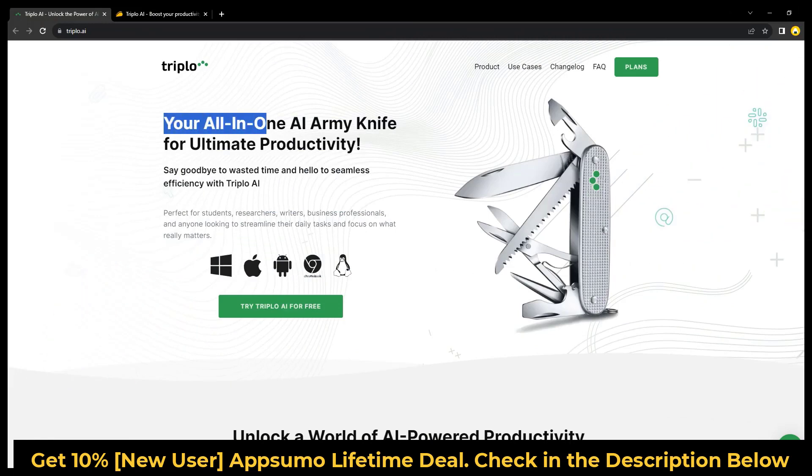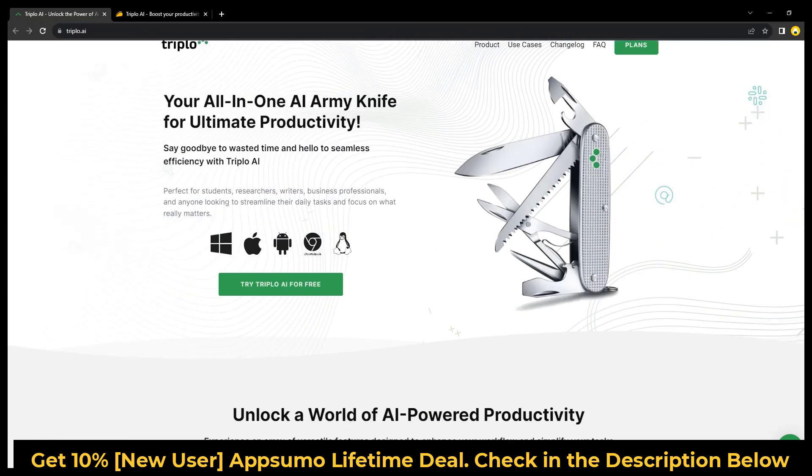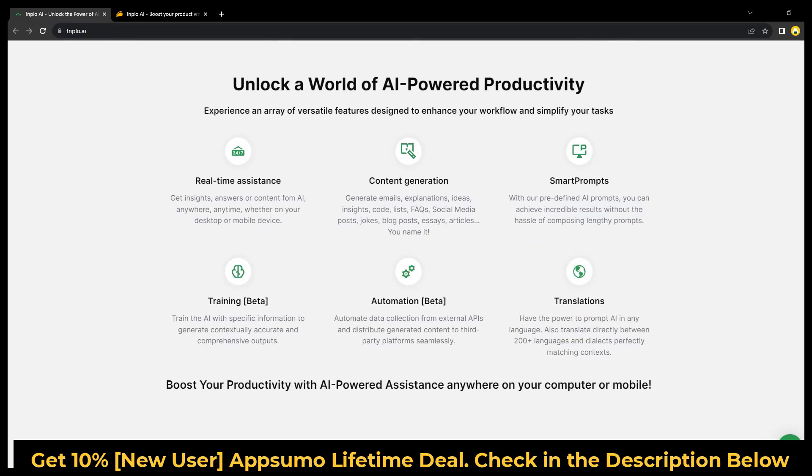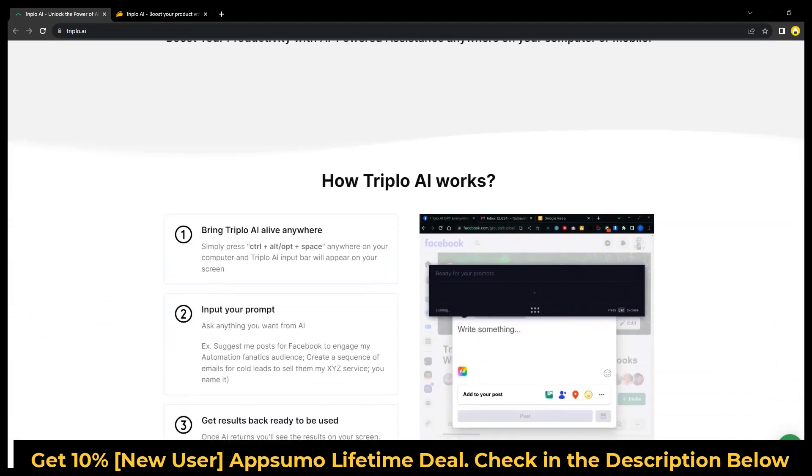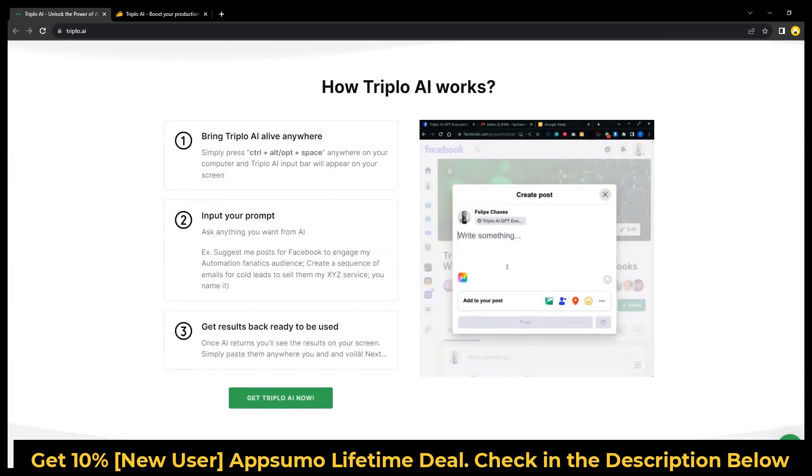Create a sequence of emails for cold leads to sell them my XYZ service. Number 3: Get results back, ready to be used. After AI completes its task, the outcomes will be visible on your display. You can then effortlessly copy and paste them wherever you desire.